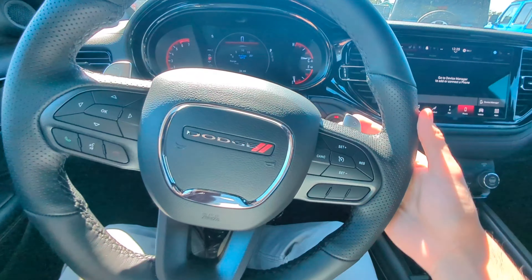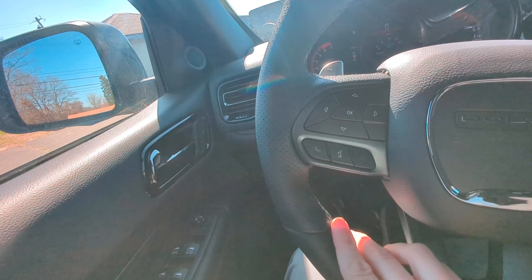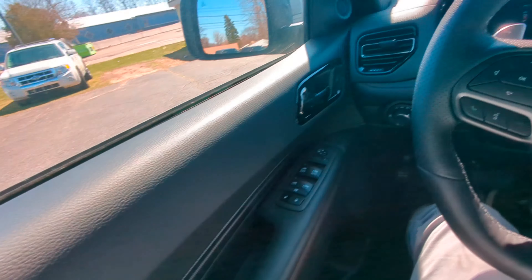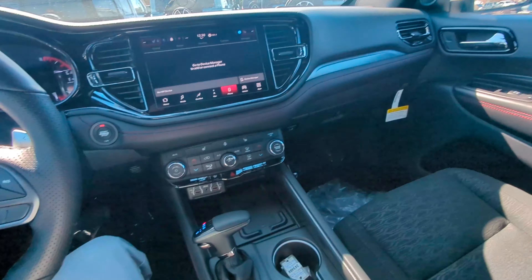Back up here in the front, we've got paddle shifters behind the steering wheel as well as cruise control, selection options, and your phone controls. Other than that, this is just a lot of fun to drive.